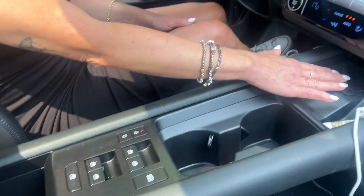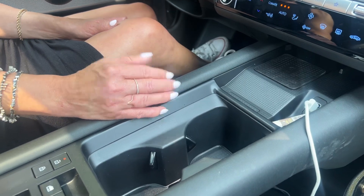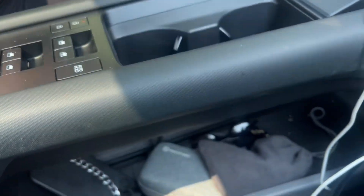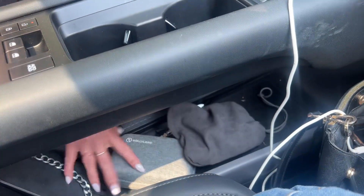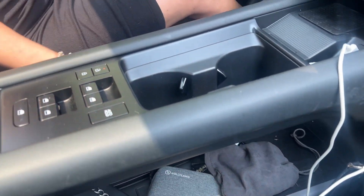We have a wireless charging pad and a USB port for your smartphone, because it is wired Apple CarPlay and Android Auto. We also get a really cool pass-through cubby underneath the console, which is a great spot for a purse or a few things — I really do love that little ledge.